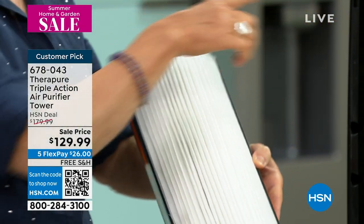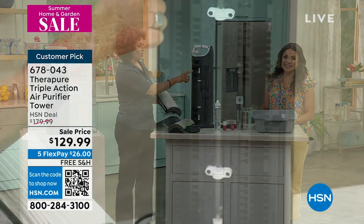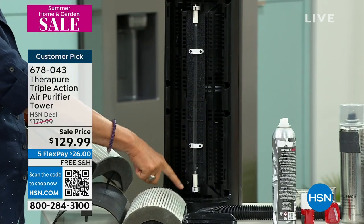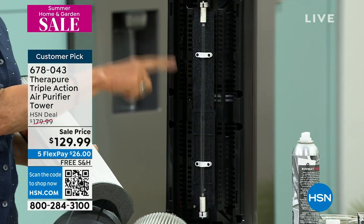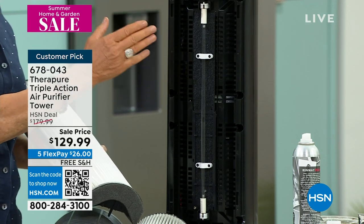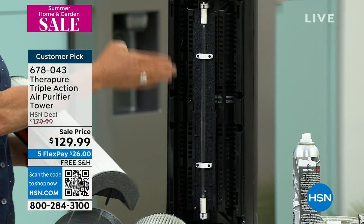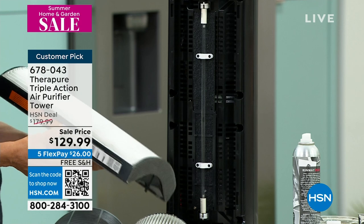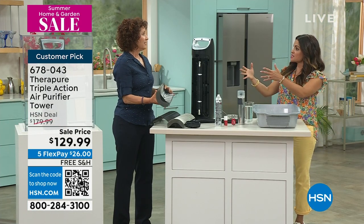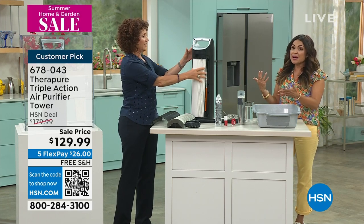Behind the filter is the UVC bulb — and this UVC bulb is not a little four-inch bulb, it goes all the way the length of the air purifier. This helps to reduce germs, bacteria, and mold spores — UVC light breaks down those kinds of molecules. We just had a whole UVC system installed in our entire house and it was not cheap. To think that you could concentrate this in certain rooms and tackle the air purification at the same time is incredible.